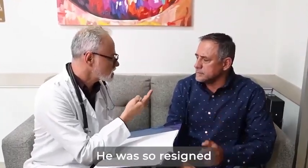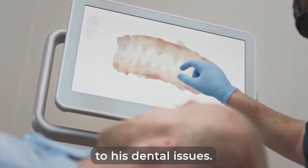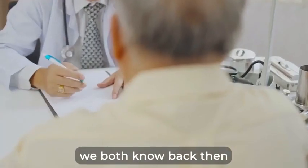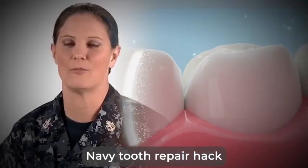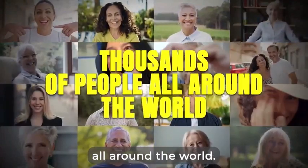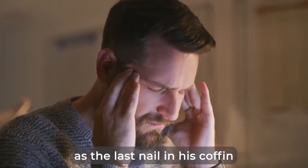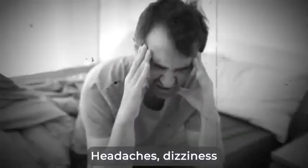When he first met me, he was so resigned that he would have to get dentures that he didn't even ask me if there was a solution to his dental issues. Little did we both know back then that we were about to uncover this one-of-a-kind Navy tooth repair hack that would save the gums and teeth of thousands of people all around the world. What Ben had felt was the last nail in his coffin was the fact that he could not dive as he used to.